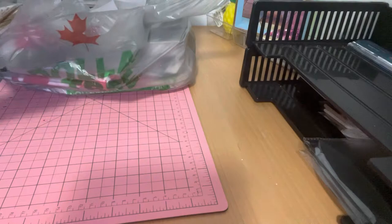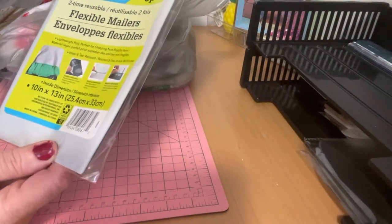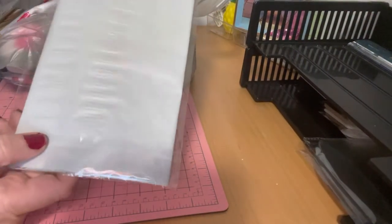To start off with, I found these flexible mailers. There are three pieces. I thought that would come in handy to ship out Happy Mail.